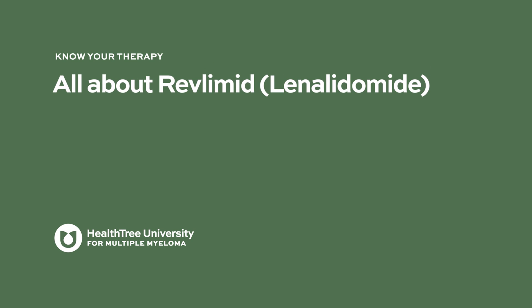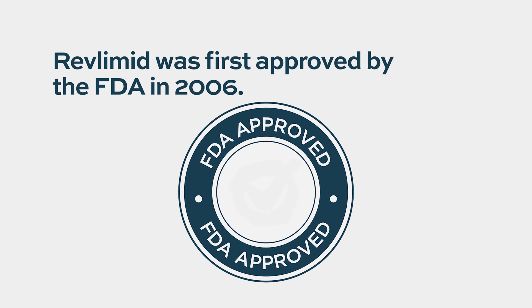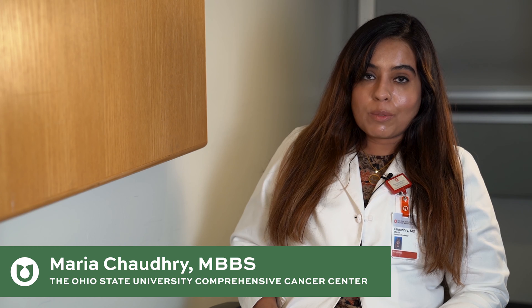This video is all about Revlimid, or lenalidomide. Lenalidomide is an oral drug sold in the US under the trade name Revlimid. It was FDA approved for the first time in 2006. It is used as part of a regimen for newly diagnosed multiple myeloma patients as frontline therapy in both transplant eligible as well as transplant ineligible patients.